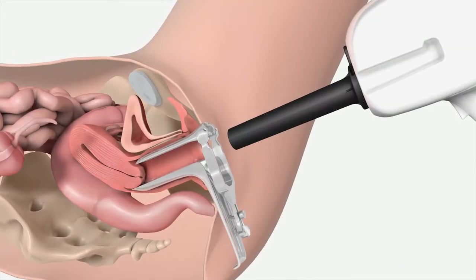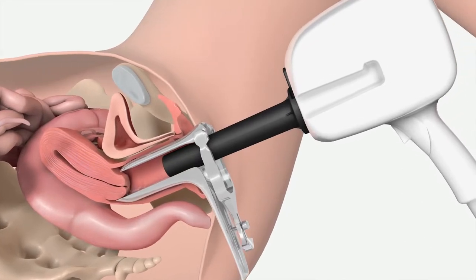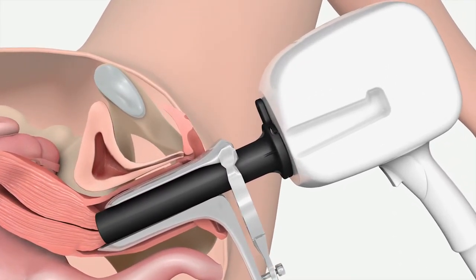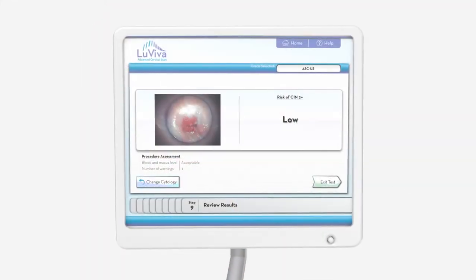Two types of spectroscopy — fluorescence and reflectance — provide the healthcare professional access below the surface, identifying changes both in structure and chemical makeup at the cellular level. The returned light is analyzed using a complex algorithm, and an immediate result is given.